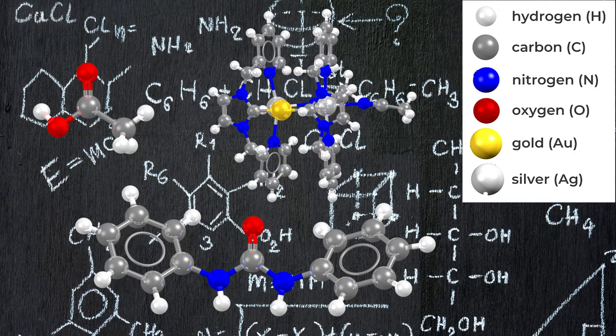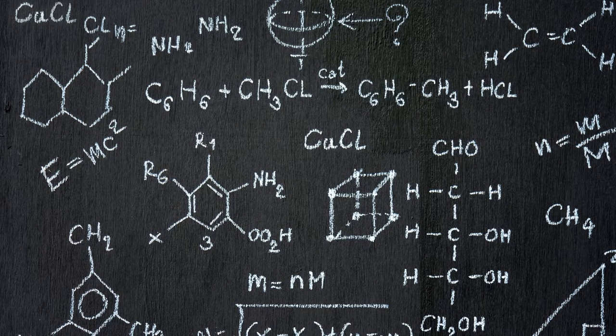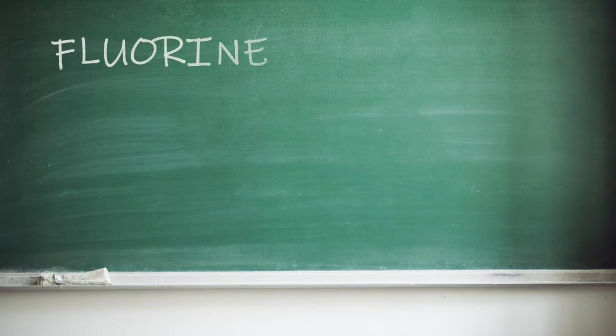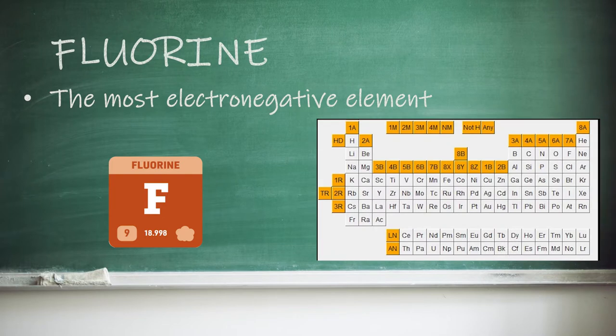Why didn't my teacher bring in a block of mercury for us to have a look at? The first element which I'm guessing wasn't brought into your classroom is fluorine. I'm sure you've heard of it — it's the most electronegative element and it sits at the top of group 7, the halogens. Underneath it are chlorine, bromine and iodine, chemistry favourites which display clear trends and are an integral part of many industrial reactions.